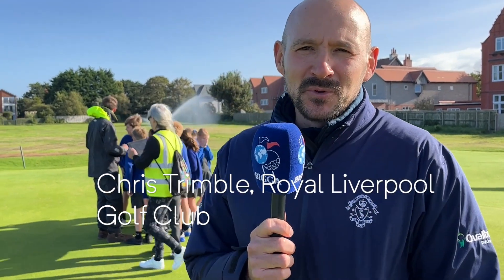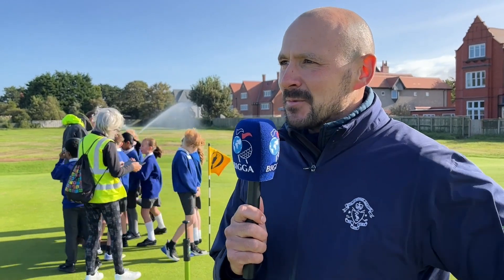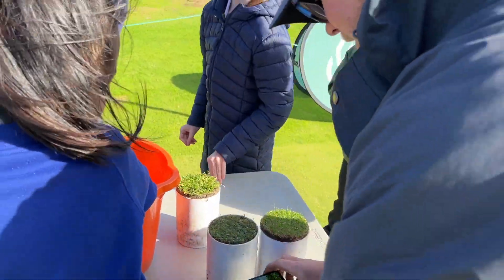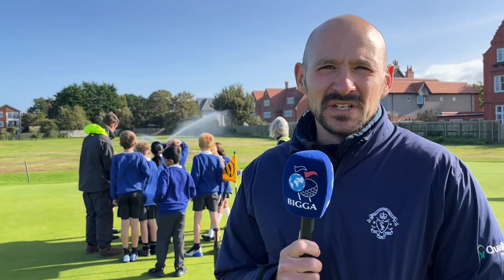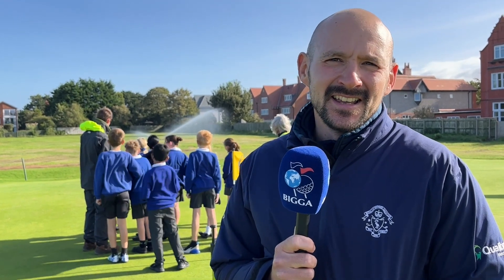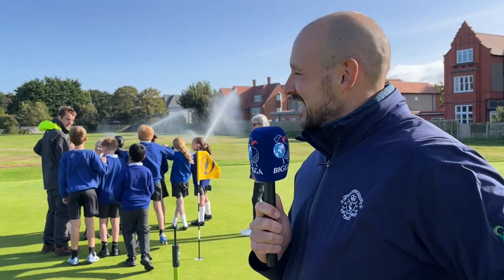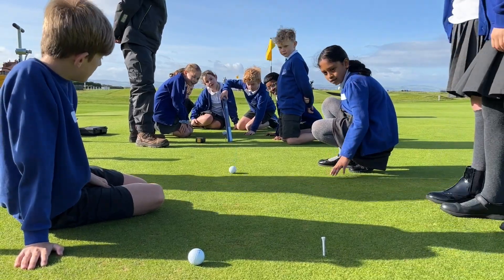I'm Chris Trimble from Royal Liverpool Golf Club, and today we've got the First Green Initiative, basically trying to get the kids engaged in what a greenkeeper does on a day-to-day basis. We've got a few stations around where they can experience different things, and it's really fantastic seeing the kids engaging in what we do, asking questions, getting really excited — especially with the pogo and the irrigation system, seeing the water go up in the air. It's been fun working with kids, hopefully to get them involved in the greenkeeping industry one day.